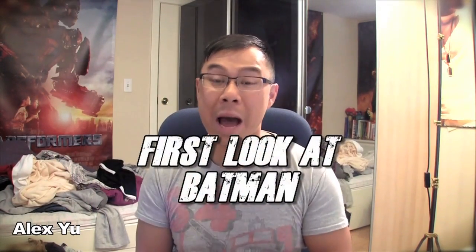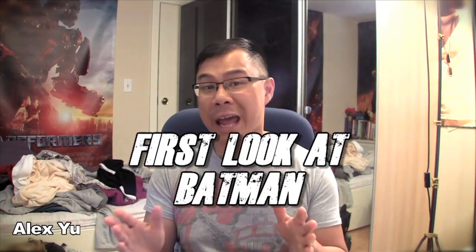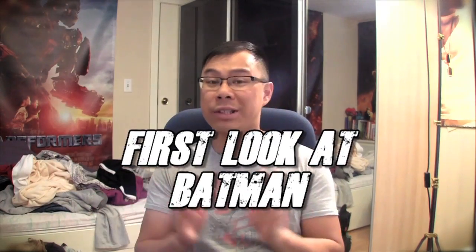What's up Raging Nation? How's it going? This is Alex Yu. We got to talk about Batman vs. Superman, because yesterday I did a video where I was talking about how Zack Snyder teased us with a photo.